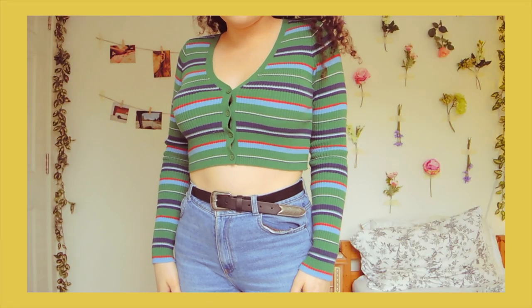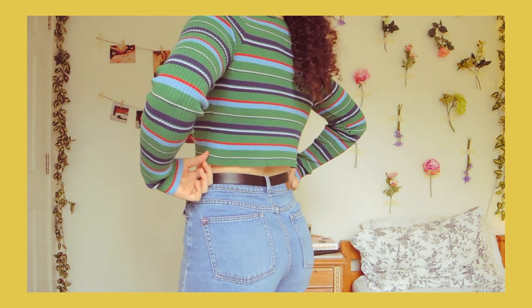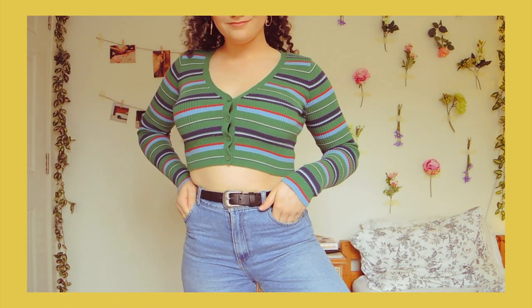The first top I got is this green kind of cardigan crop top with long sleeves — it's stripy and buttons up at the front. This top is quite lightweight and it is knitted, so if it's a bit breezy wherever I am I'm still going to be warm, so I'll probably wear it on one of those days.